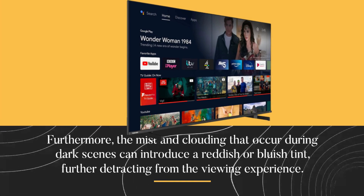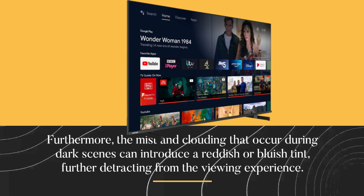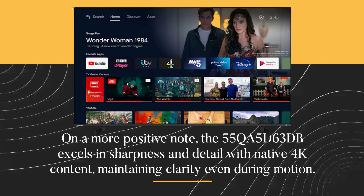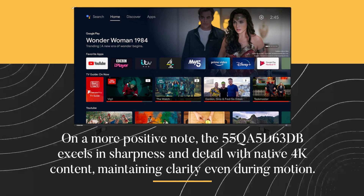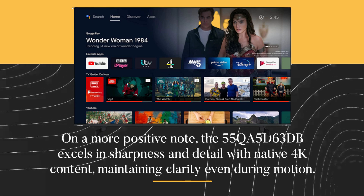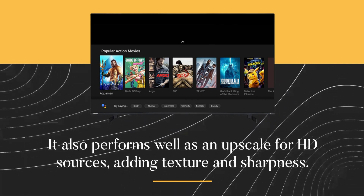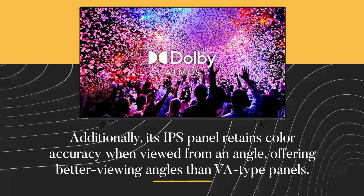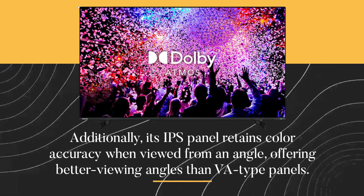Furthermore, the mist and clouding that occur during dark scenes can introduce a reddish or bluish tint, further detracting from the viewing experience. On a more positive note, the 55QA5D63DB excels in sharpness and detail with native 4K content, maintaining clarity even during motion. It also performs well as an upscaler for HD sources, adding texture and sharpness. Additionally, its IPS panel retains color accuracy when viewed from an angle, offering better viewing angles than VA-type panels.